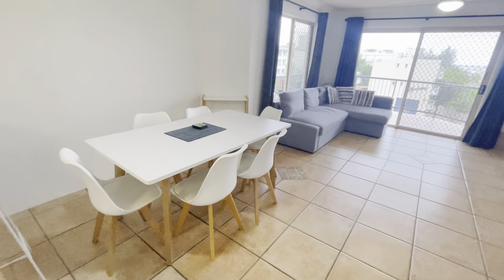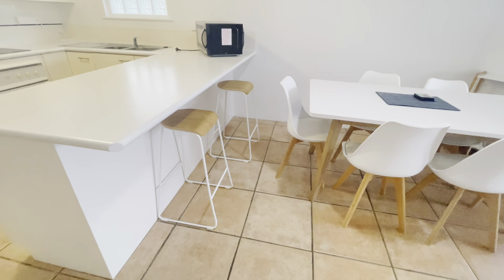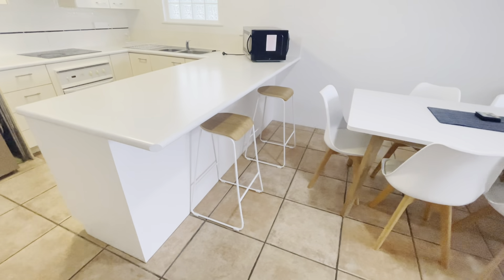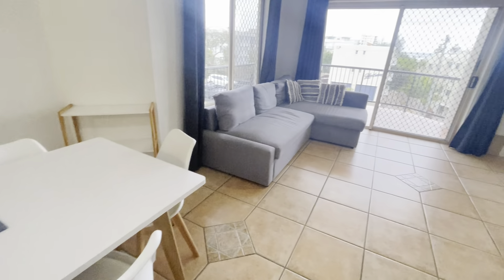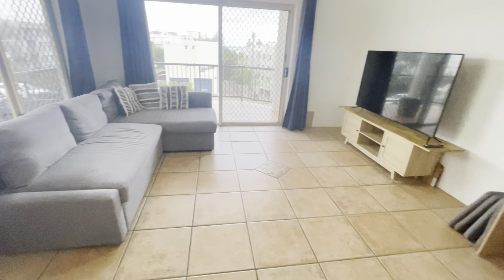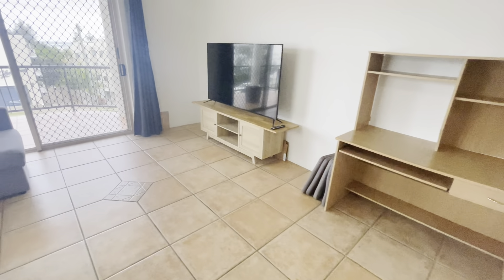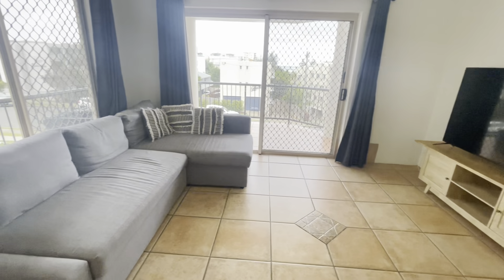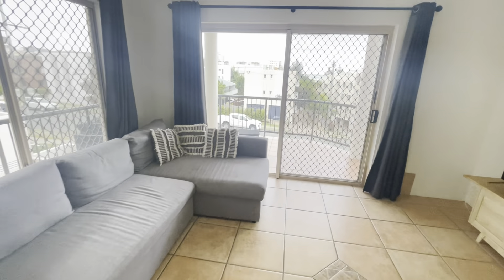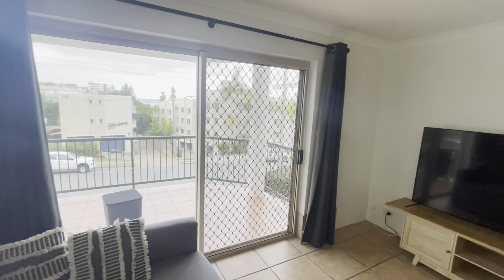Through to the dining area, you've also got stools for a little breakfast bar if you wish. Coming down you get a little study desk, TV unit and TV, a couch, and then you've got your balcony out the side there as well.